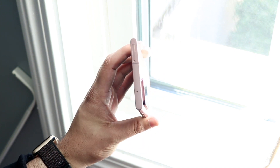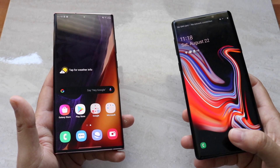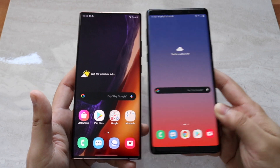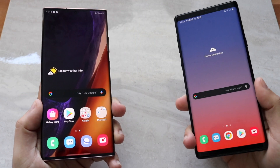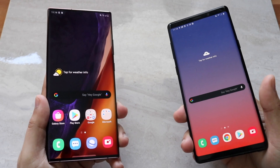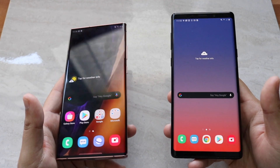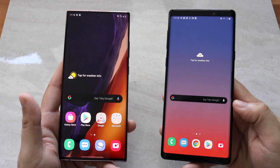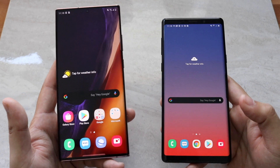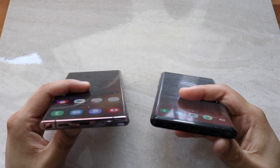Side by side, you can obviously tell the Note 20 Ultra is the better-looking one. Size-wise, one doesn't feel dramatically bigger in hand — the Note 9 feels a little slimmer on the sides, while the Note 20 Ultra is a little wider and more top-heavy. But I like the panel on both, and the Note 20 Ultra wins on the display front.